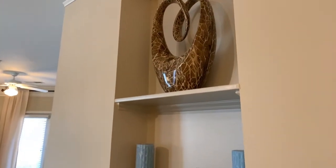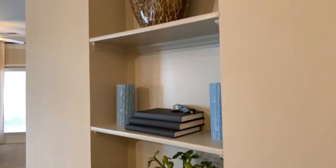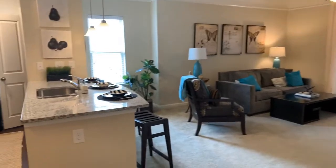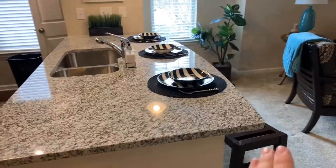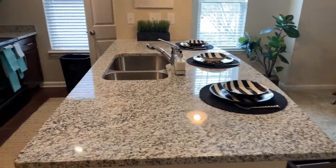All of our one bedrooms also include these really nice built-in bookshelves. It gives you an opportunity to kind of put your own decorative touch in your home. We've got these granite countertops which extend out so that you can make it an eat-in style kitchen if you're kind of on the go.